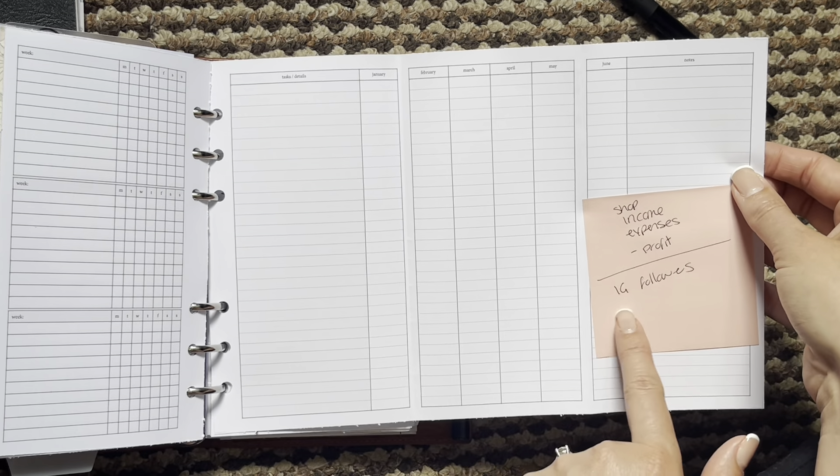And then lastly is the health section. I've got my health logs, body measurements, the same sort of stuff, cycle trackers, and then some workout notes at the back. My kids section and doggy section are the last bits, which I went over in the last flip.